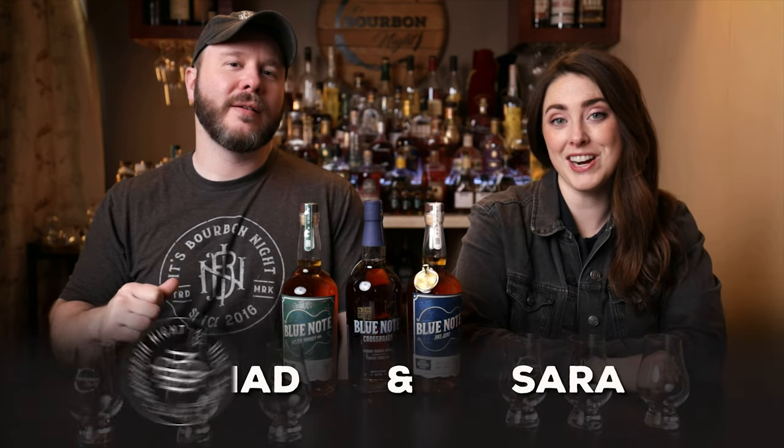It's Bourbonite. It's a three bottle review. Hello, I'm Chad. I'm Sarah. Give us a second to get into these, but today we are reviewing the Blue Note Juke Joint Bourbon, the Blue Note Crossroads, and the Blue Note Rye Whiskey.